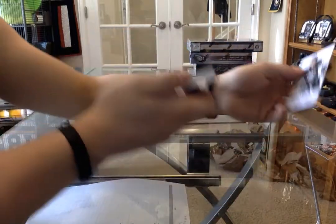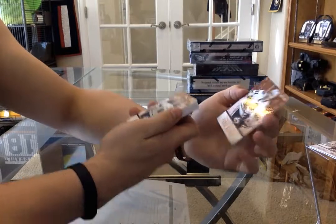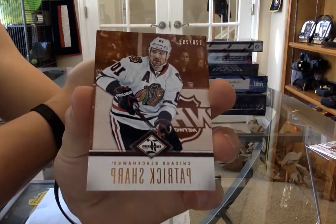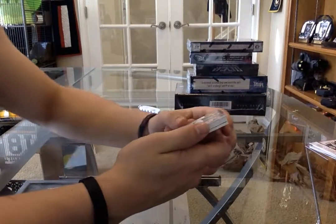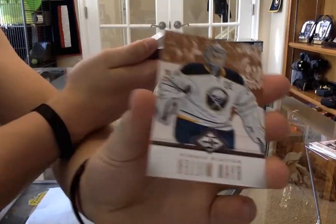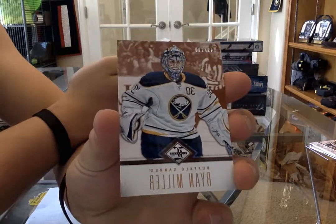For the Chicago Blackhawks we have a limited base numbered to 299 - Patrick Sharp. And for the Buffalo Sabres we've got a limited base - Ryan Miller.